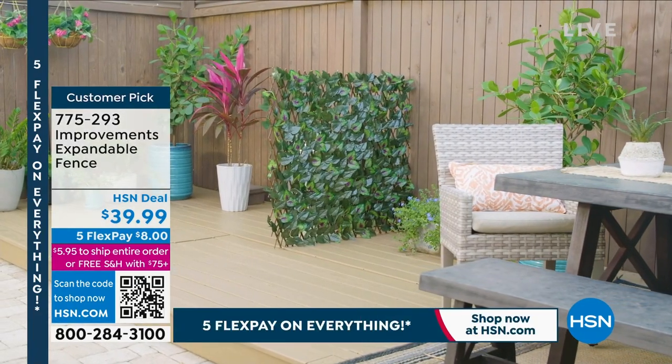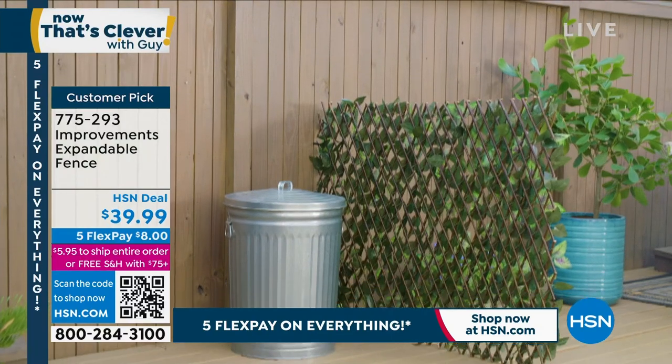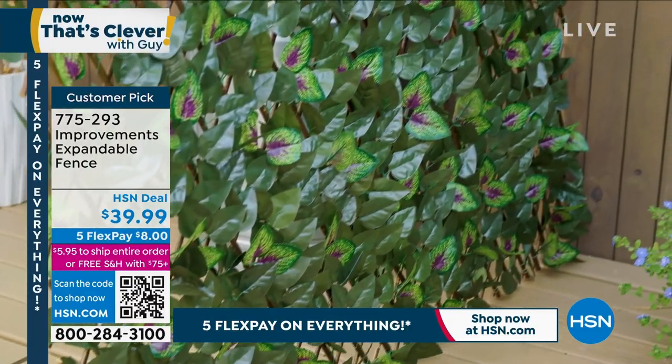What it is, is it's an expandable privacy fence. It can go and adapt to any size, whether you want it short and long or tall and long or wide, whatever. It's actually on like an accordion kind of a system where you can open and close it to cover whatever you want.